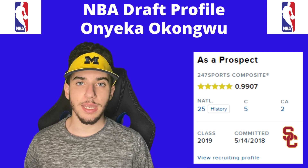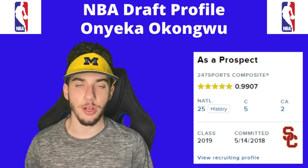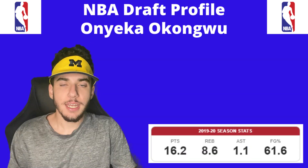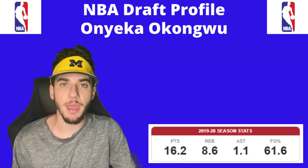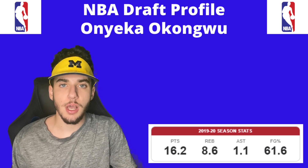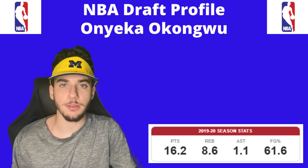You might also know Onyeka Okungwu from the famous Chino Hills high school basketball team. In 2019-20, Okungwu averaged 16.2 points per game, 8.6 rebounds, and 2.7 blocks on about 62% from the field.